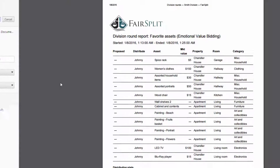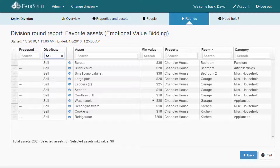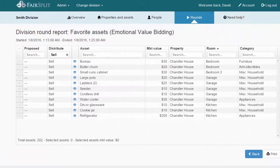So in this way, it just makes it much, much easier than the typical process of everyone flying in, showing up at grandma's house and having to divide things, maybe argue about things. We hope that you'll find this very, very useful and helpful for you. We look forward to your feedback. Thank you.